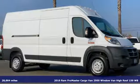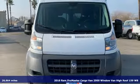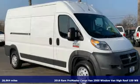Here's a certified 2016 Ram Promaster cargo van. With the Promaster, you can carry more to more places.